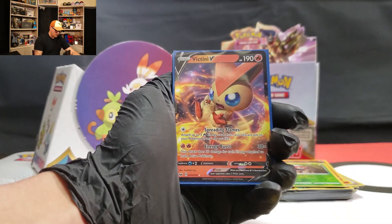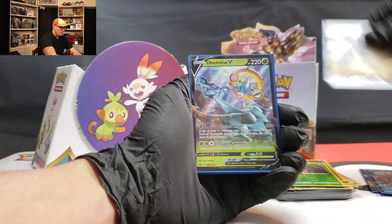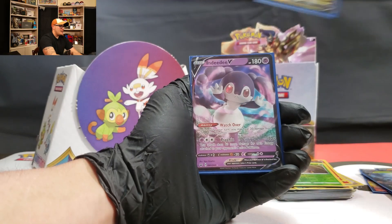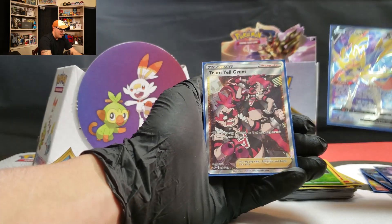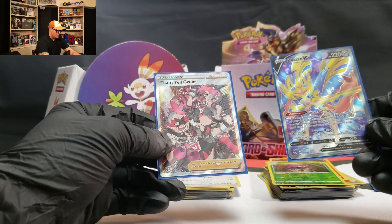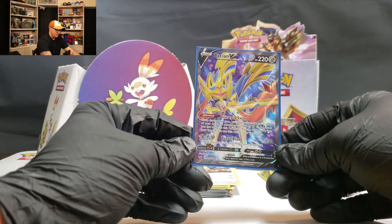Let's go over the pulls one more time. We've got the Victini V, the Keldeo V, the Stonejourner V, the Delmise V, the Morpeko V, the NDDV, the Zashian Full Art V, the Zashian Full Art V, and the Team Yell Grunt Full Art. That's what I'm talking about. I think the MVP of this opening would be the Zashian Full Art V — looking mighty clean.